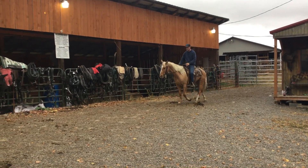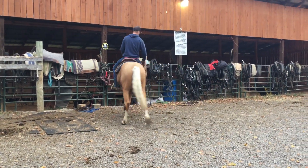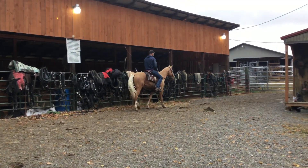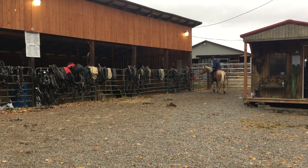All right, here's Tag 179. Here's a Palomino Quarter Horse, Gildon. Six years old, gentle, pretty. Got some fresh skins on him on his back leg and his front ankle.